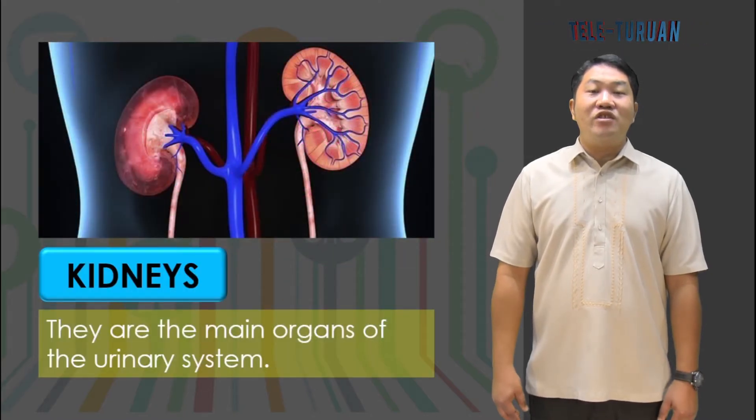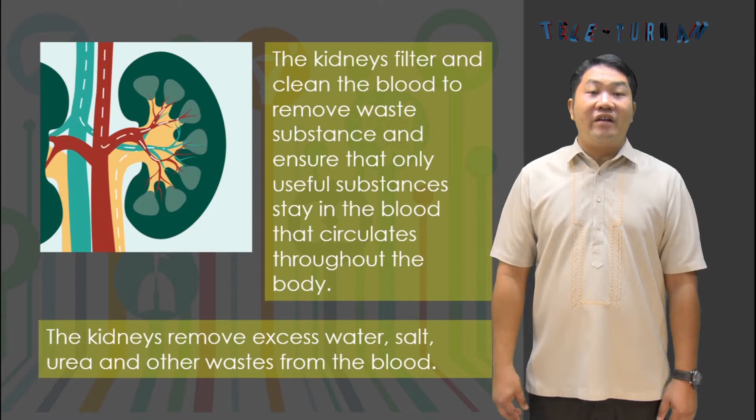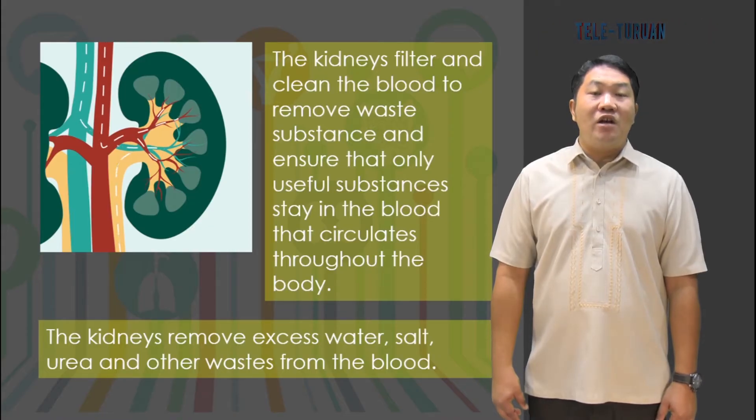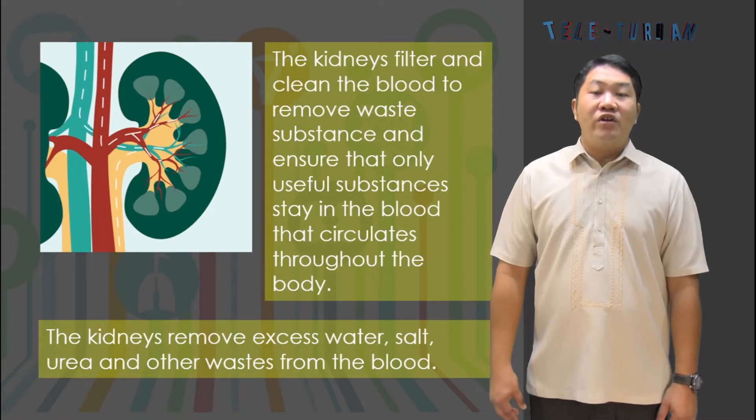The kidneys are two bean-shaped organs on each side of the body. They are the main organs of the urinary system. The kidneys filter and clean the blood to remove waste substances and ensure that only useful substances stay in the blood that circulates throughout the body. The kidneys remove excess water, salt, urea, and other waste from the blood.